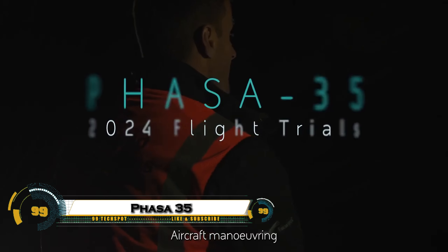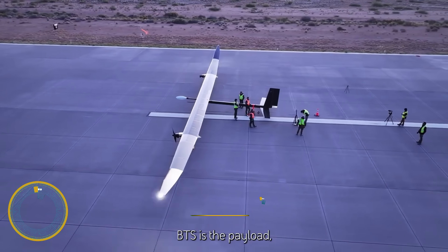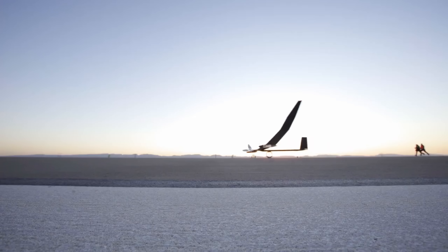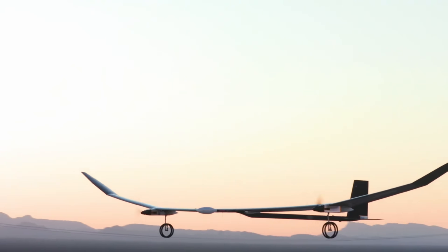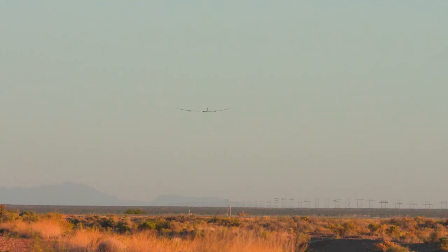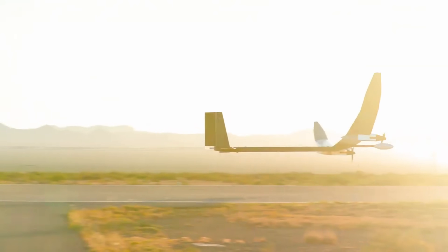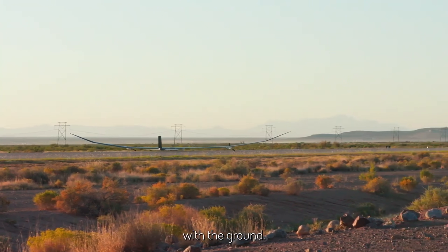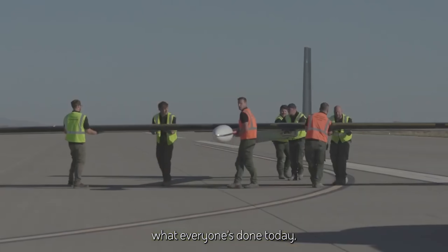The FASA 35, a revolutionary solar-electric high-altitude pseudo-satellite developed by BAE Systems and Prismatic. With a massive 35-meter wingspan and weighing just 150 kilograms, this uncrewed aerial system soars at stratospheric altitudes of around 65,000 feet, providing a stable and persistent platform for communications, surveillance, and disaster relief. Powered by solar energy during the day and rechargeable batteries at night.